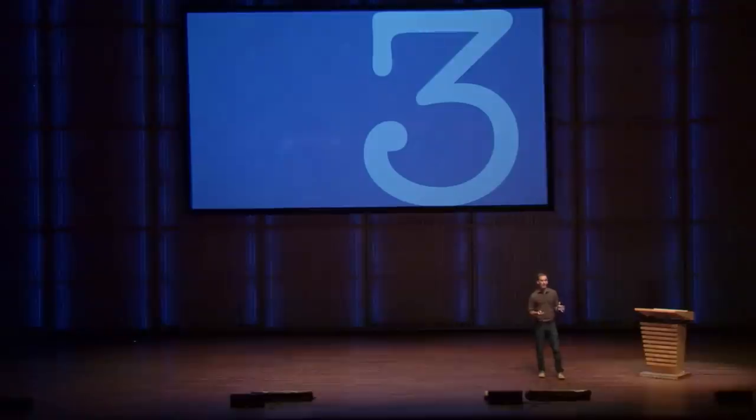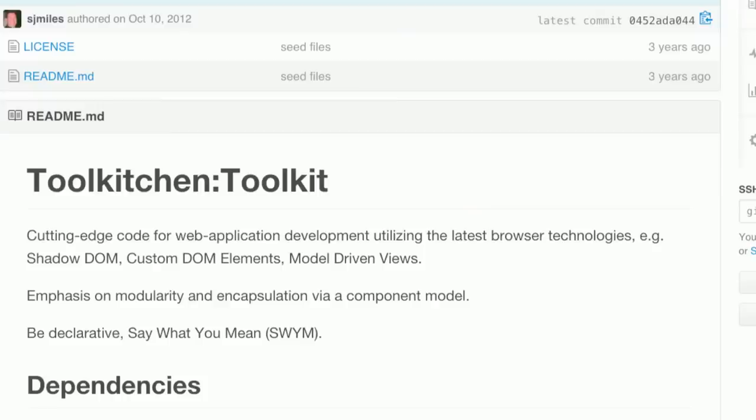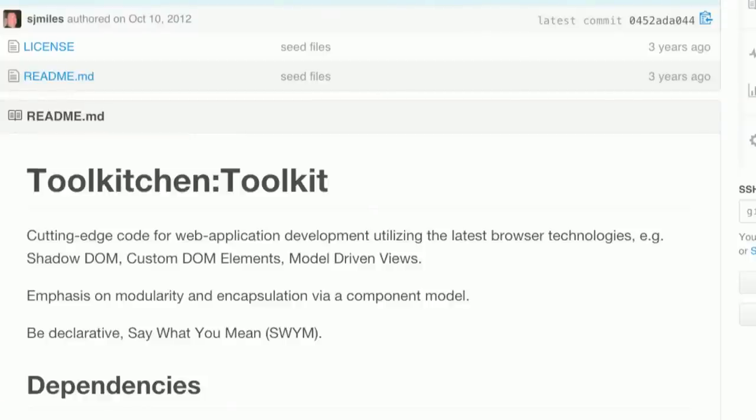The master branch of the Polymer library is about to turn three years old next month. Our first commit was on October 10, 2012. Back then, the project was called Tool Kitchen, and the very early spec of web components was just getting started. Polymer and web components were evolving in tandem.